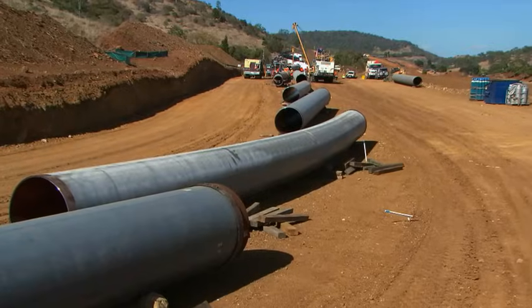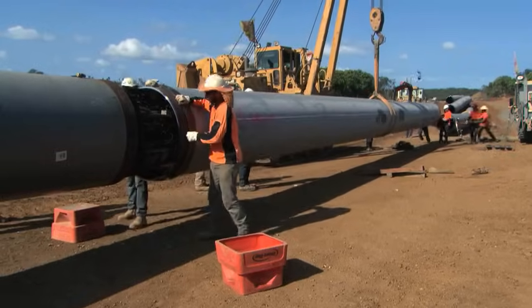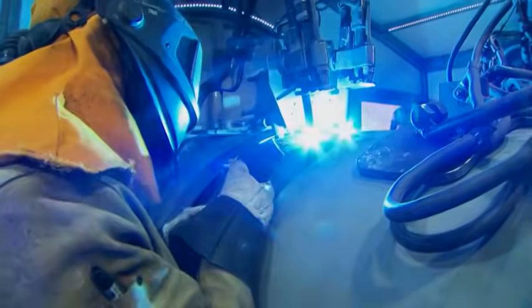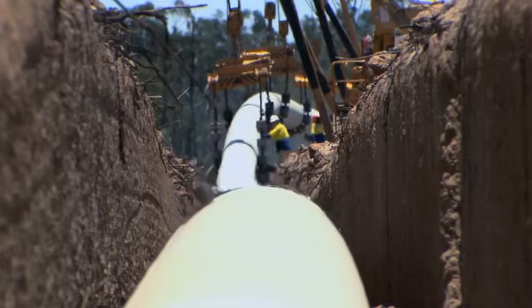Just being able to start a project like this and finish it and see it go through all the cycles, it's a wonderful feeling. The construction of the Australia Pacific LNG pipeline from the Surat and Bowen Basins to the LNG plant on Curtis Island offshore from Gladstone is one of the largest diameter, longest and most successful pipelines ever to be built in Australia.